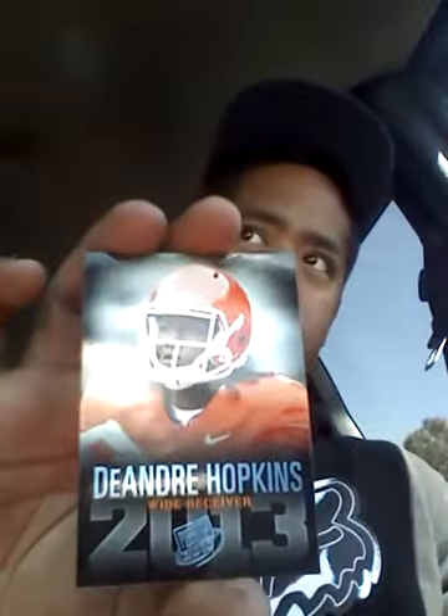Also pulled DeAndre Hopkins, Stedman Bailey, and Ryan Nassib.